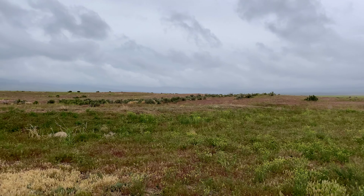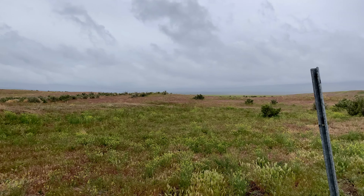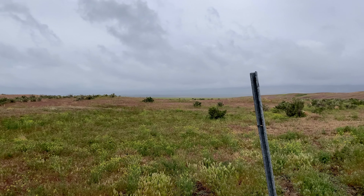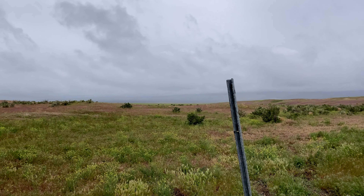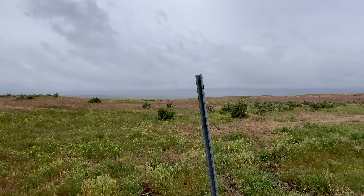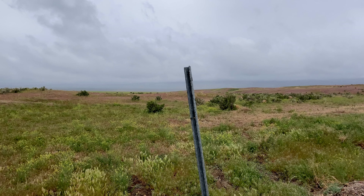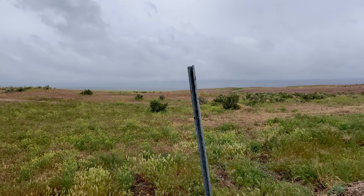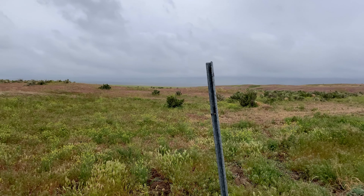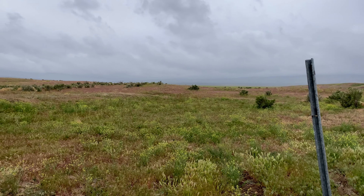Somewhere along here was the Government Creek Station. Now this was a telegraph relay station in 1861, and although it wasn't listed as a Pony Express stop, it is the right distance for a change of horses. However, apart from that metal pole you can see, there isn't anything at all left.